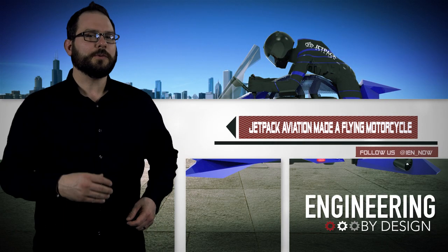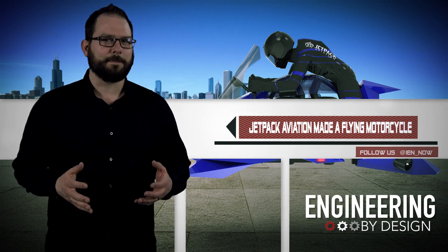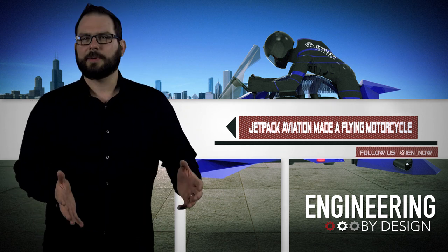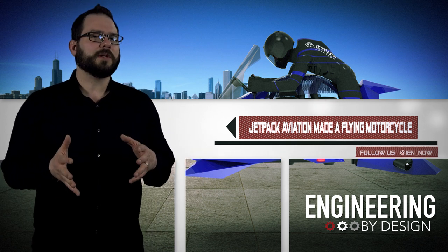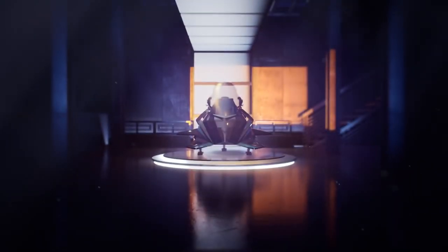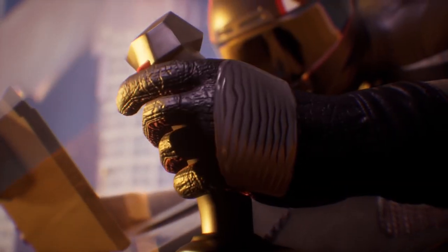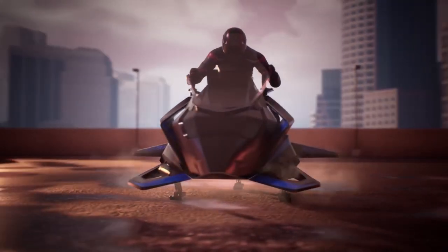Finally, today in new ways to die, I bring you the Speeder — the new flying motorcycle from Los Angeles-based Jetpack Aviation. Powered by four turbojet engines, the Speeder is capable of speeds eclipsing 150 mph and a max altitude of 15,000 feet. While it can be powered by diesel or kerosene fuel, it can only fly for 22 minutes at most, and the low end is actually 10 minutes.